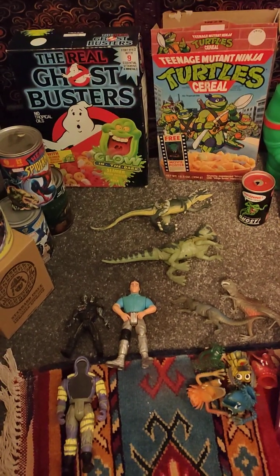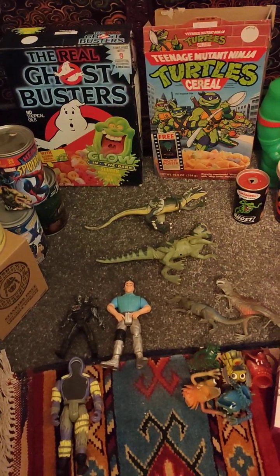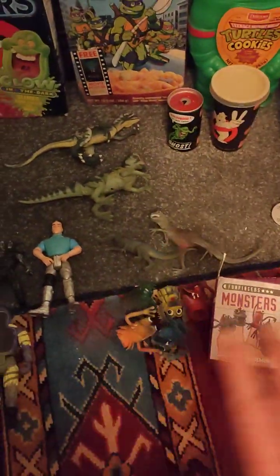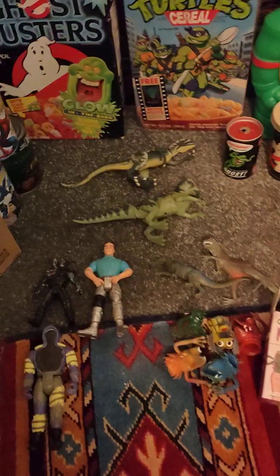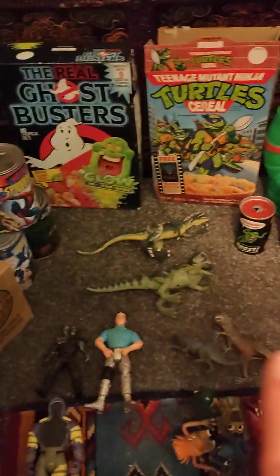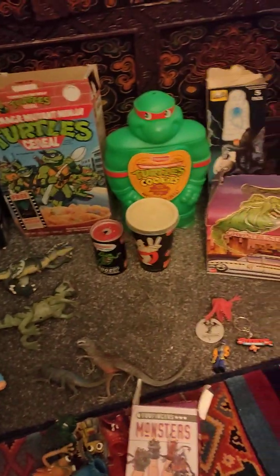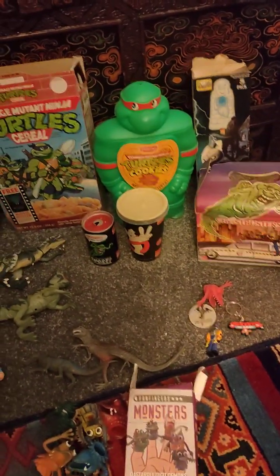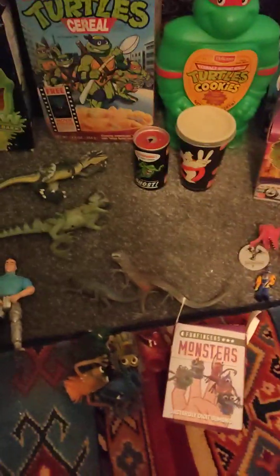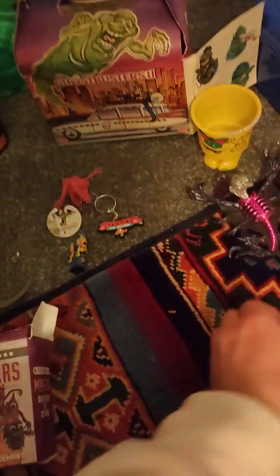Hello there YouTube, it's Back in the Day Toys with a sorted haul video. Most of this is just one car boot sale, but in the last video I spoke about some of my paraphernalia — the collectible kitchen things. I don't think I've ever shown them to you guys because a lot of this doesn't come from car boots, but we'll start with the car boot stuff.